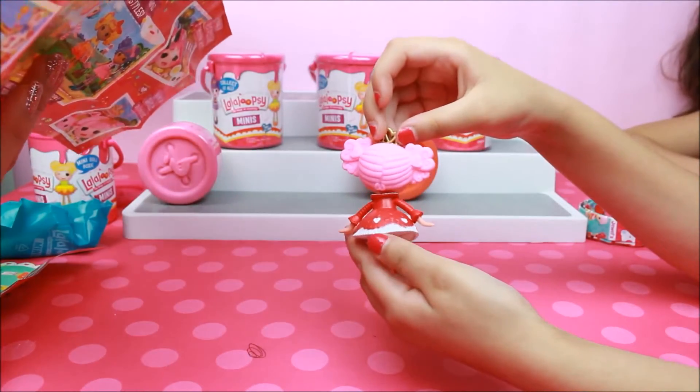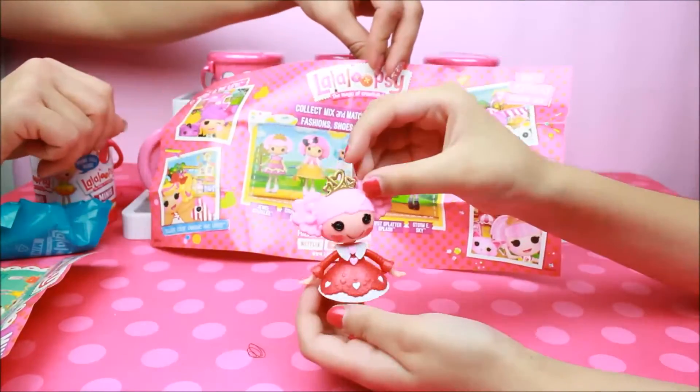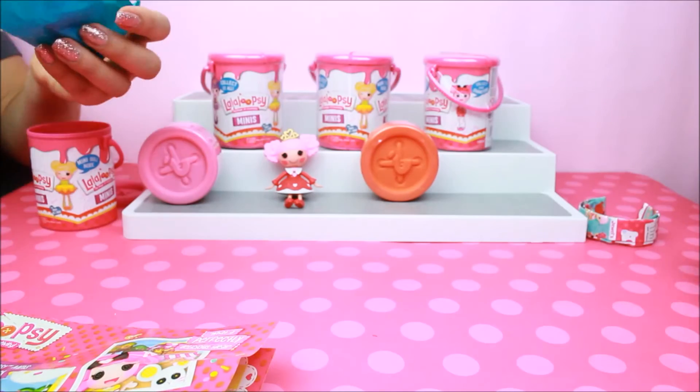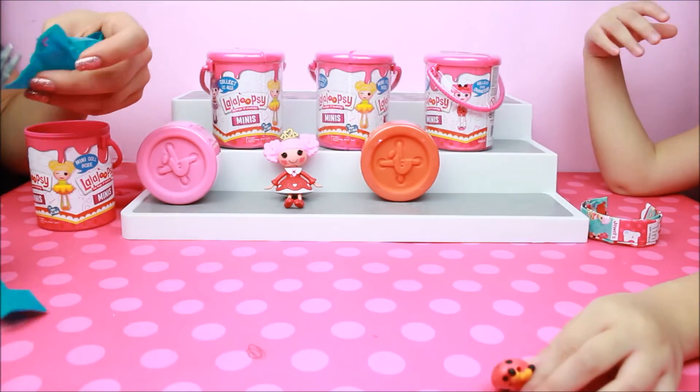So yeah, these Lalaloopsy Creativity — this is the poster, you guys. Which one is it, Stella?